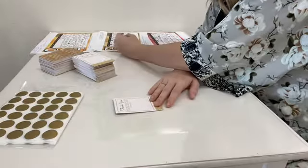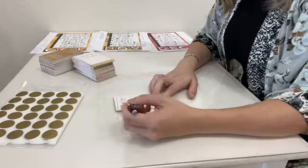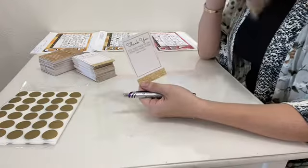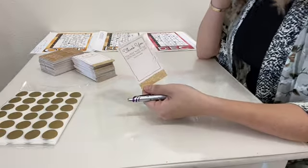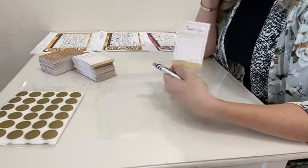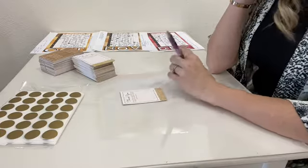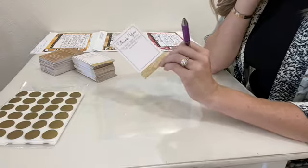Starting on November 17th my cards and my discounts will switch — the October cards will expire on the 19th. On the 17th I will start handing out the same card but with different info on it, and these ones will be valid December 1st through December 31st. That way I'm encouraging people to get a deal during December as well, since December is a pretty good shopping month.